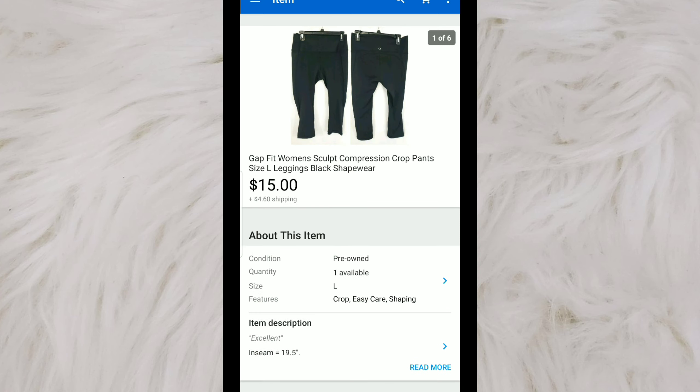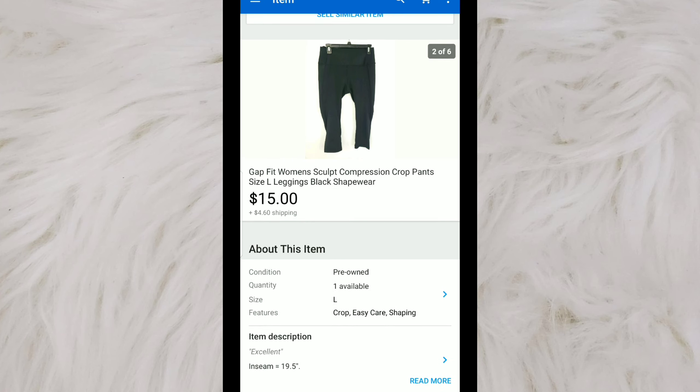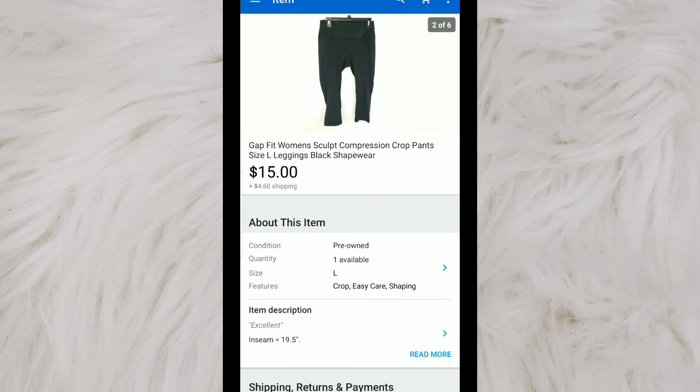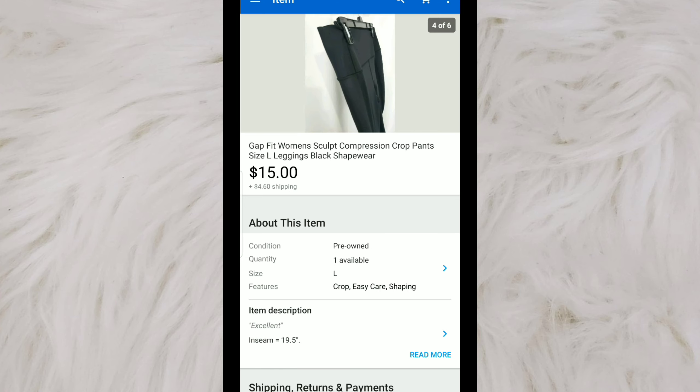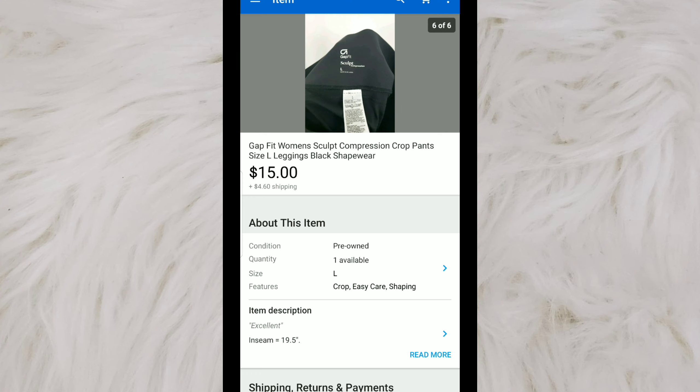Here's a pair of Gap Fit women's Sculpt Compression Crop Pants. Whenever I find anything that feels like shapewear, I'll usually look it up because it sells very well for me on eBay — even Gap Fit, believe it or not. I believe I picked these up at the bins — paid about a dollar for them. I had them listed for $15, and they sold at full price.